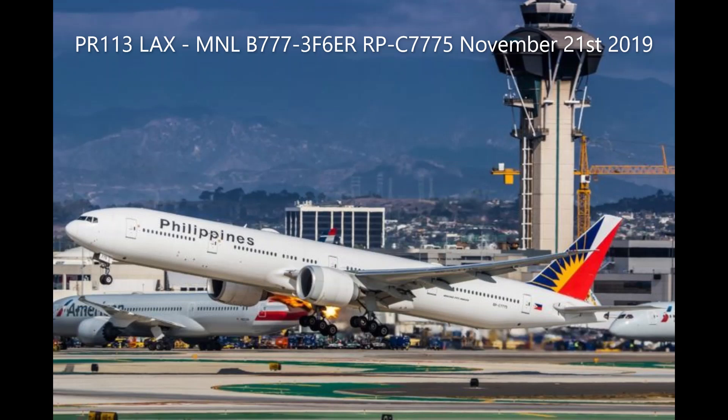Pitch out. America 1925, visual 25L. America 1925, Los Angeles, cleared 25L, deploy your sea lane. Service heavy department.